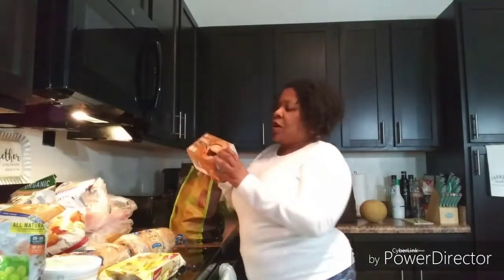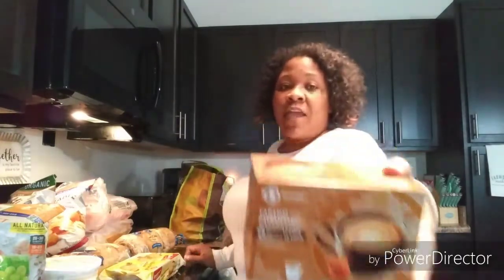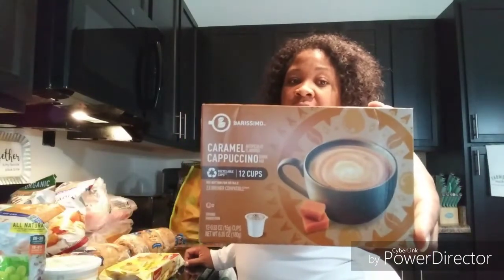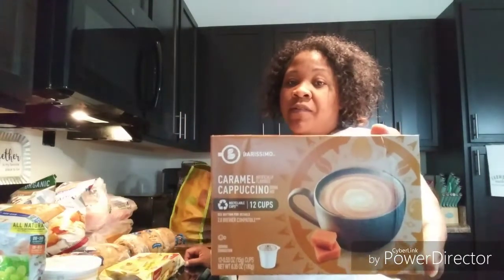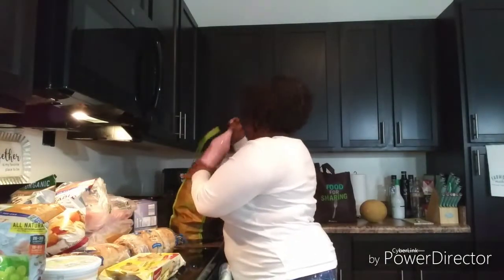I needed more coffee so I got some caramel cappuccino from Aldi — I've never had this one, let me know in the comments if it's good. I also got French vanilla K-cups because I was out. And my best friend likes those so I picked her up one for whenever she comes over.